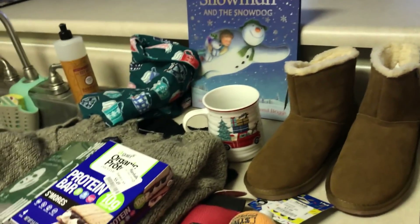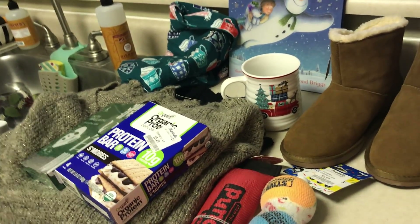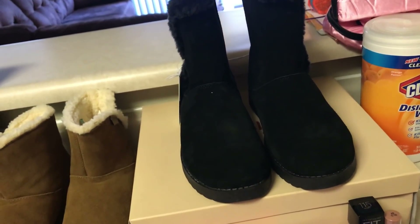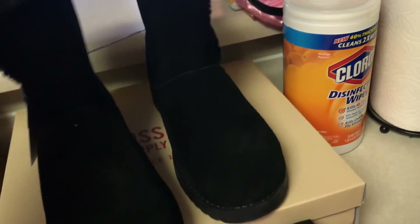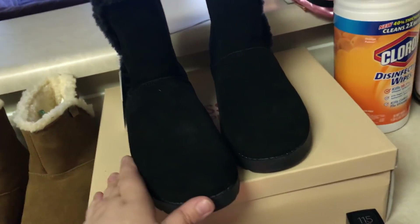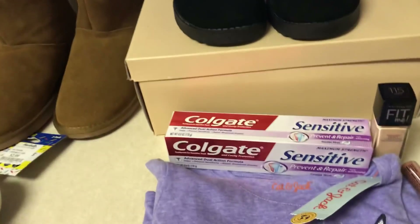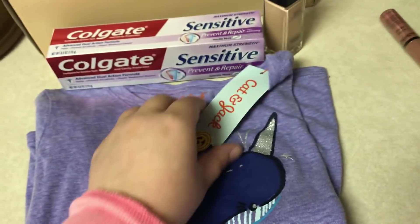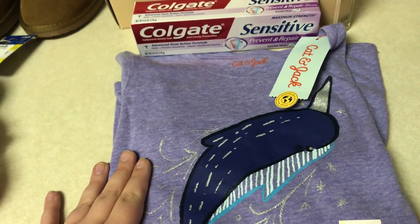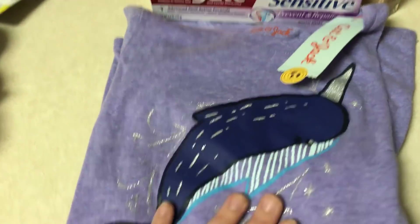At Target, surprisingly I didn't get Emma much — I guess I got her the book. Usually I go to these stores and everything is for Emma, but this time I kind of spoiled myself. Target had a coupon deal where if you spend $40 on apparel and shoes you get a $10 gift card. So I got these black boots, which were $34, and these are super, super soft — way softer than the Marshall's ones. I wanted gray ones but they didn't have my size so I got black. Then to reach the $40 to get the $10 gift card, I got Emma this Cat and Jack shirt that's purple and has a little narwhal — or is it a whale with a unicorn horn — you guys know what I mean. So I got her that.